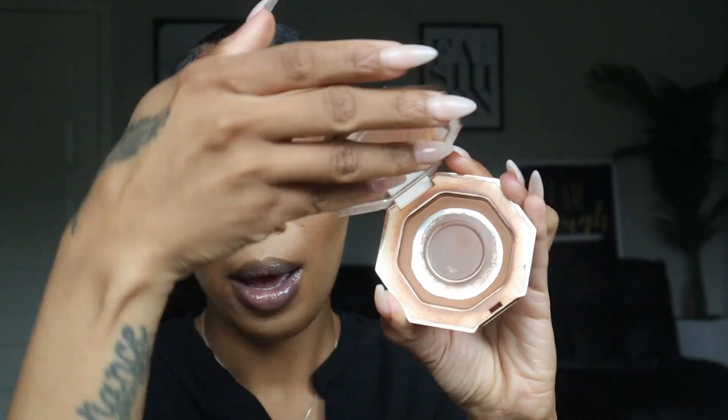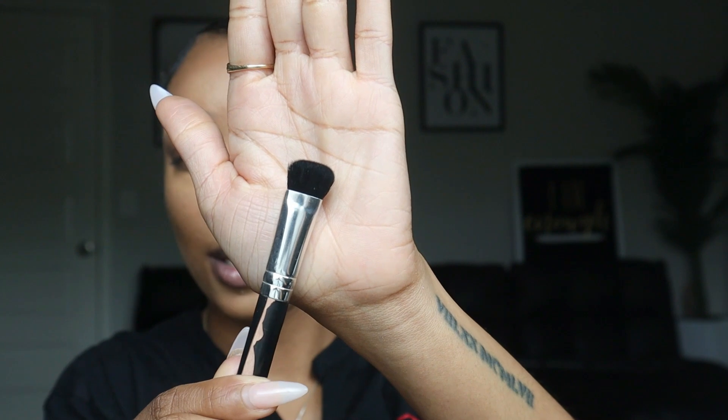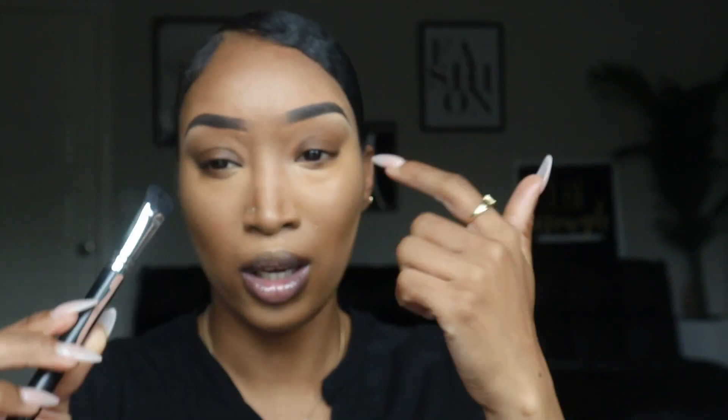I am using the Fenty Beauty Coco Naughty bronzer — I actually need to grab more because my bronzer is coming to an ending, so Fenty, help a sister out! My brush is also coming to an end, but I really like the shape of it. I use this brush to do the bronzer around my nose — that's contouring. And the fact that I'm still using it in this condition is insane.